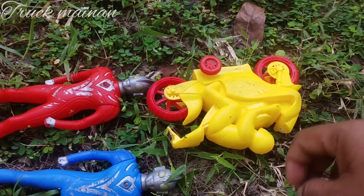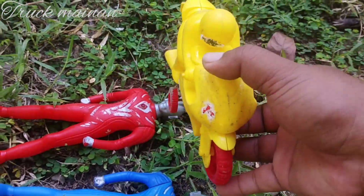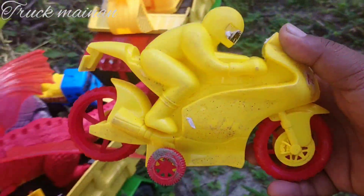Wow, lihat, teman-teman. Ini ada motor-motor GP. Motornya Rossi, teman-teman.